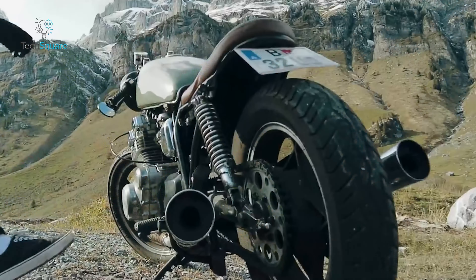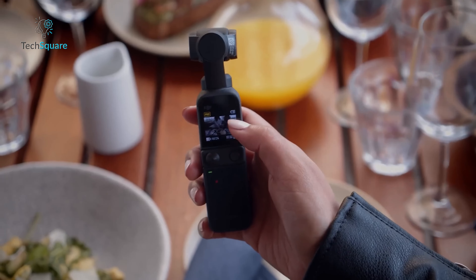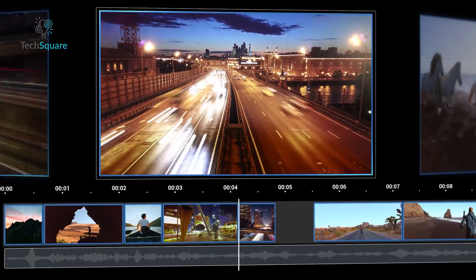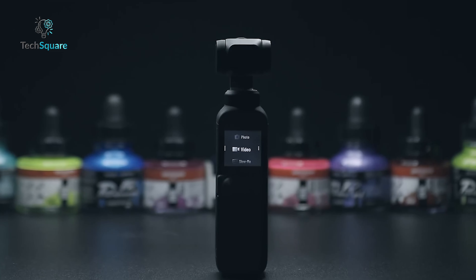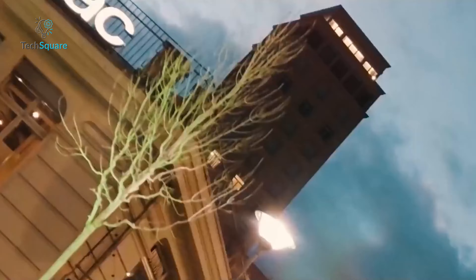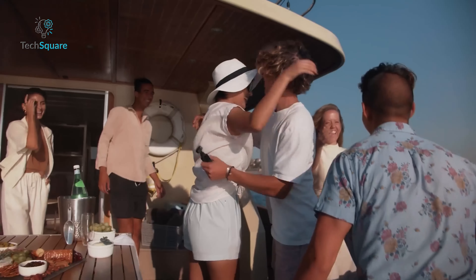The stabilization holds firm even during dynamic activities like dancing, chasing pets, or hiking. Craft captivating vlogs with ActiveTrack 6.0, effortlessly staying in focus on the go. Benefit from fast and accurate focusing, ensuring sharp, clear footage in every scenario. Unlock advanced color grading with D-Log M and 10-bit color depth, recording up to 1 billion colors for stunning visual effects during post-production. Immerse your audience with immersive audio through stereo recording, capturing high-quality sound from thrilling adventures to precious moments.